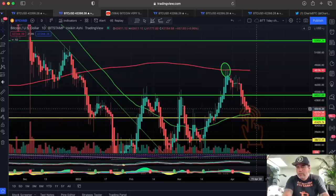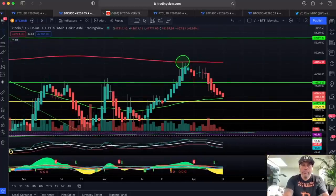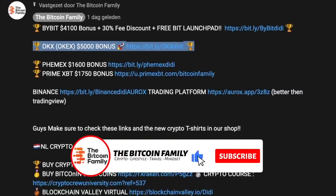The green line is at 41,900, so this area is acting as support at the moment — that's really beautiful to see. If you want to trade all these signals with the BAM BAM indicator, please use the links down below. My videos — these links are there for a reason, because I can give you up to $11,000 in bonuses if you deposit on these exchanges: up to $4,000 bonus on Bybit with a 30% free discount, up to $5,000 bonus on OKX, FMX, Prime XBT — all of these give you bonuses when you deposit some Bitcoin.